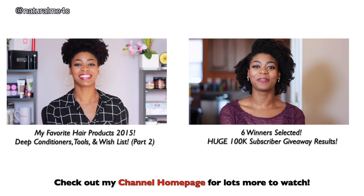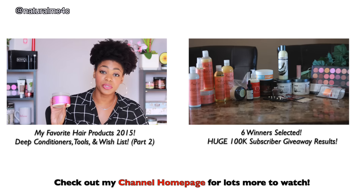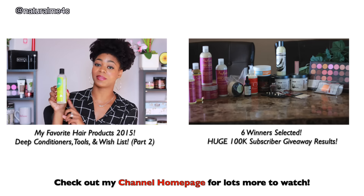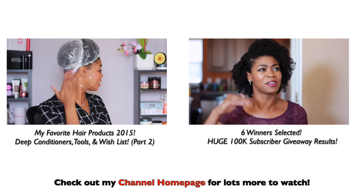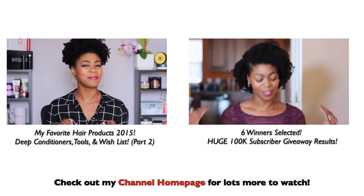Be sure to check out my channel homepage for lots more to watch. Don't forget to like, share, and subscribe for more. Have a great day.